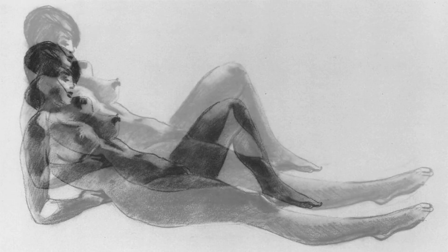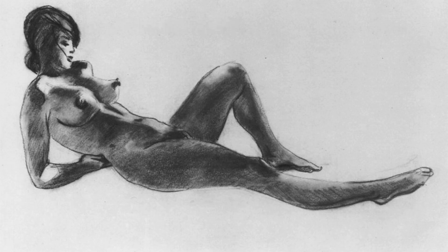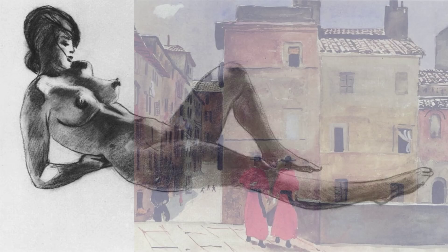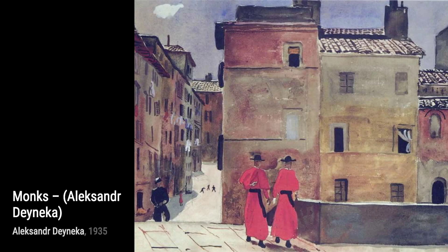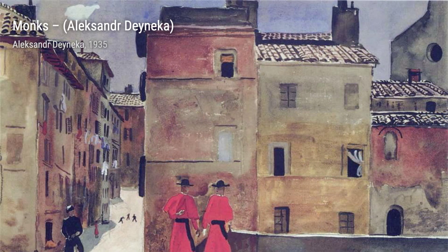Booksellers: The River Seine from the Louvre takes us to the bustling streets of Paris, where Danika captures the vibrant atmosphere of the city and its iconic landmarks. Order Restored is a powerful piece that symbolizes the triumph of order over chaos, reminding us of the importance of stability in society.